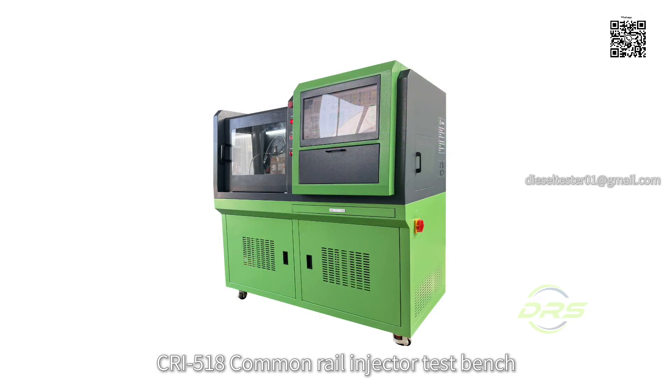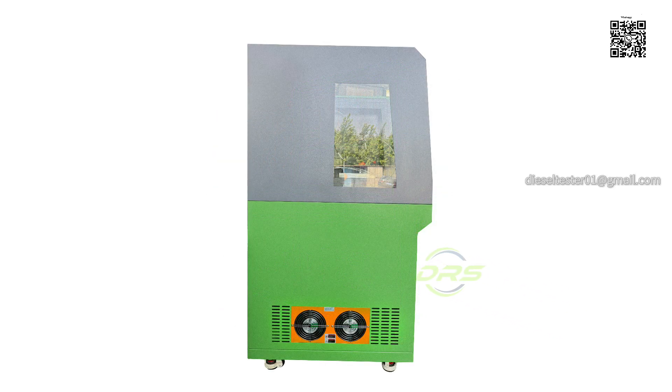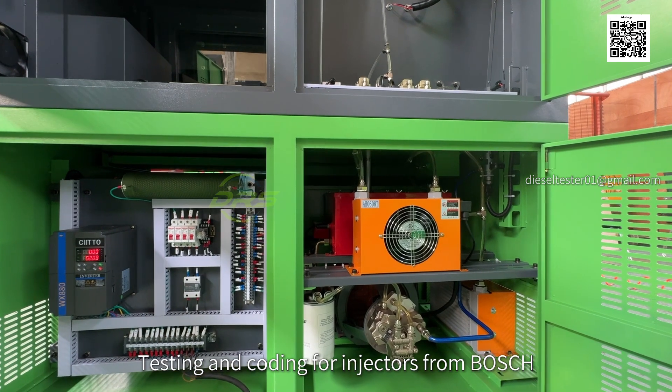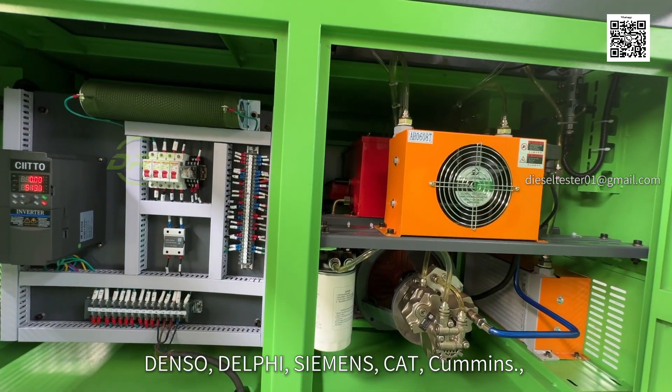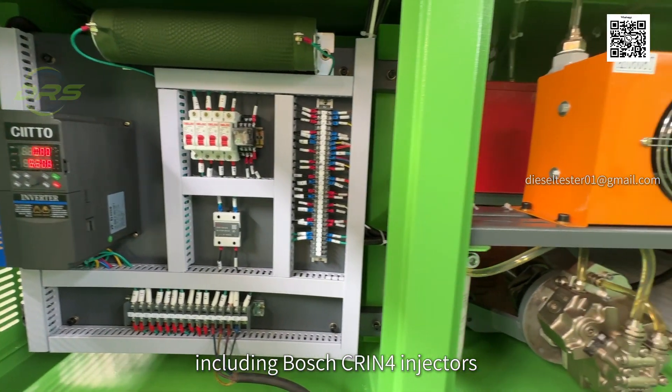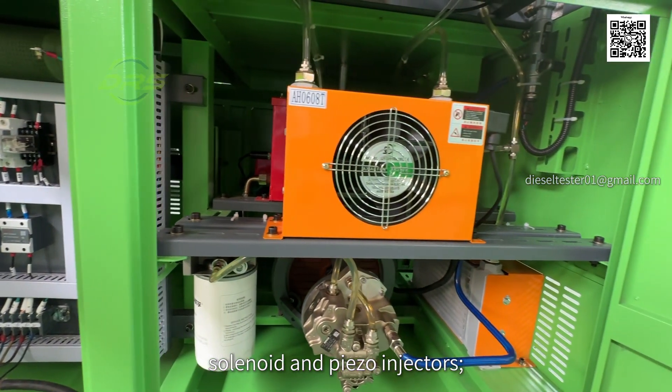CRI 518 Crydist Bench. Testing and coding for injectors from Bosch, Denzel, Delphi, Siemens, CAT, Cummins, including Bosch crane for injectors, solenoid and piezo injectors.